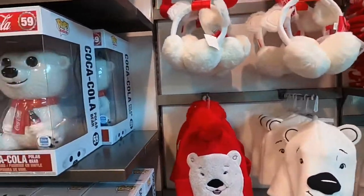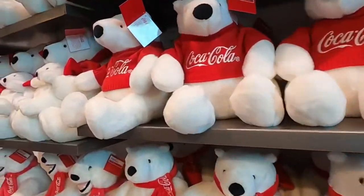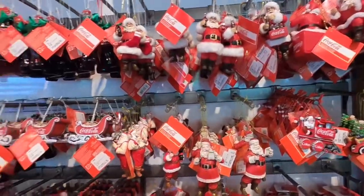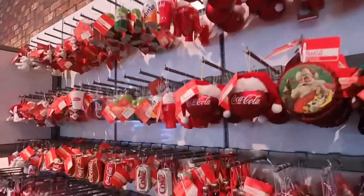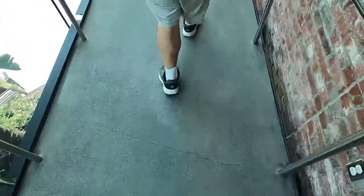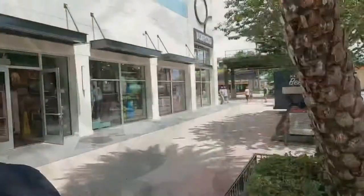Coca-Cola bear merch — look at that big Pop Funko and the stuffed animals. Look, a Coca-Cola bear with a baby Coca-Cola bear. It's beginning to look a lot like Christmas! And back down the ramp we go. If you had a wheelchair or a skateboard this would be really fun. Mind the shattered glass on the walls — don't touch the walls, it's all shattered glass.